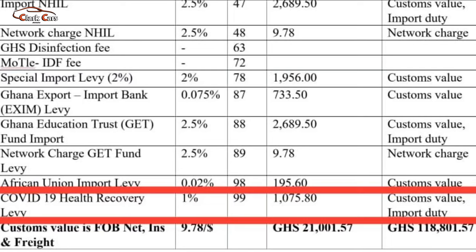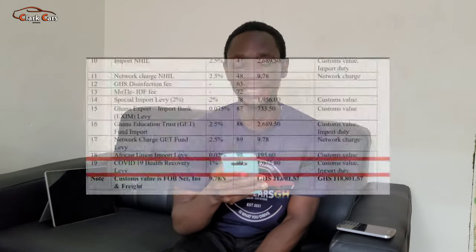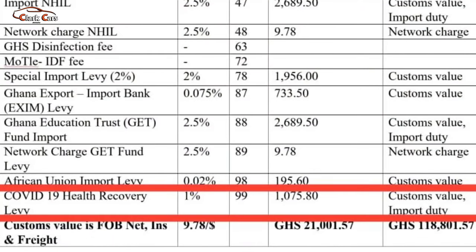The next item is the COVID-19 health recovery levy, which is 1% on the custom value and import duty. The custom value was 97,800 and the import duty was 9,780. We add them together and work 1% on the total, giving us 1,075.80 Ghana cedis. The last item is also the COVID-19 health recovery levy at 1% on the custom value and import duty, giving us 1,075.80 Ghana cedis.